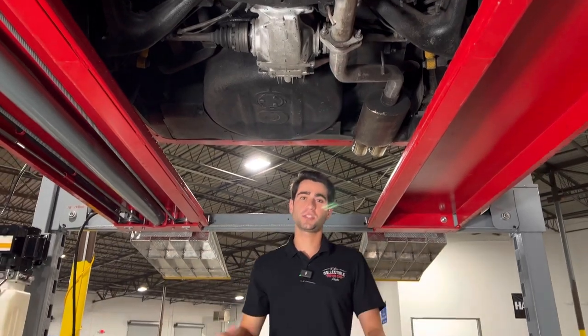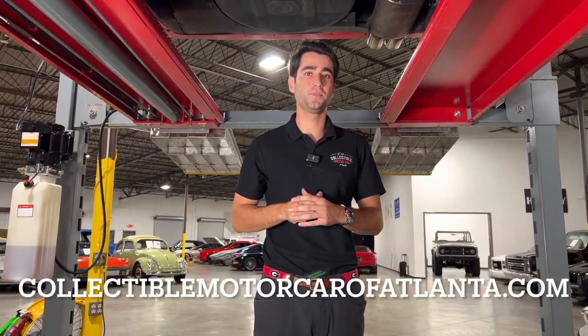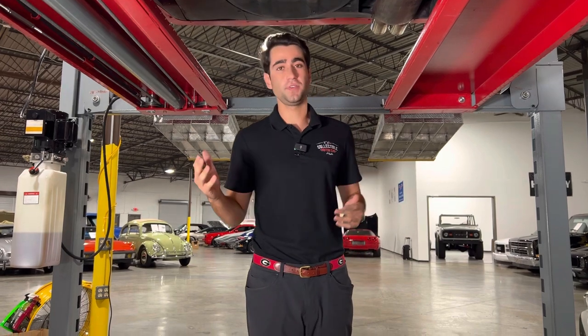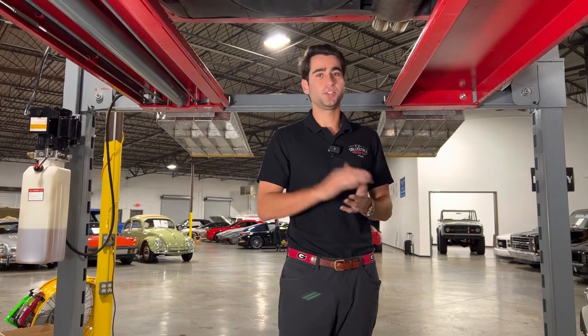If you like this car please give us a call at 770-738-7111 or visit our website at www.collectiblemotorcaratlanta.com. Myself or Chris will be happy to help you out — we handle financing, shipping, and anything you really need. We'll answer any questions and walk you through the entire process. If you like this video please hit the like button and subscribe to our channel. We're always putting out new content, so we'll catch you next time.